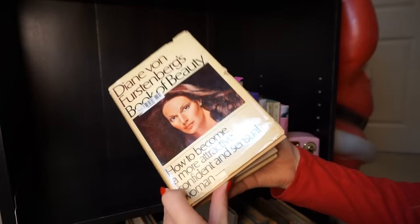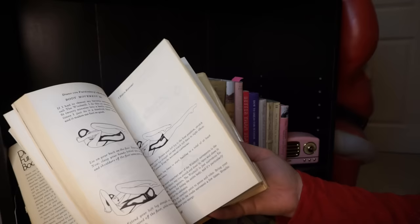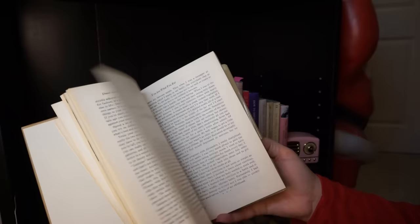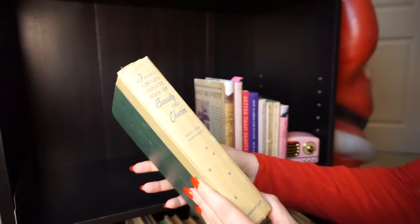Then we have 'Diane von Furstenberg's Book of Beauty.' I'm sure you probably know who she is — famous designer. She wrote this book of beauty in 1976, one of my later ones in the collection. She has a really interesting perspective on life, so it's kind of fun to see that. Otherwise it covers the sorts of things in all of these books — exercises, activities, suggestions for being healthy and therefore beautiful. She talks a lot about 'you are what you eat' and shares some pictures of her in the 70s doing what she did that made her so iconic. I found that one at an antique store.